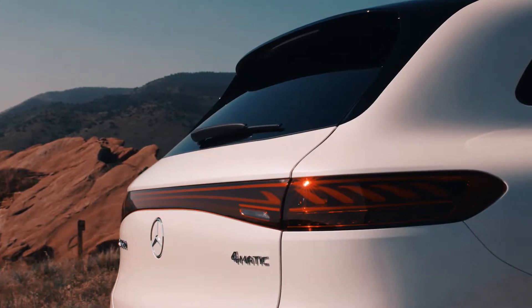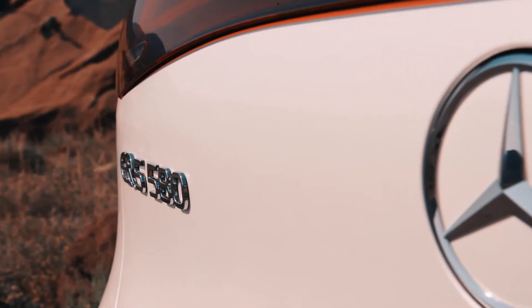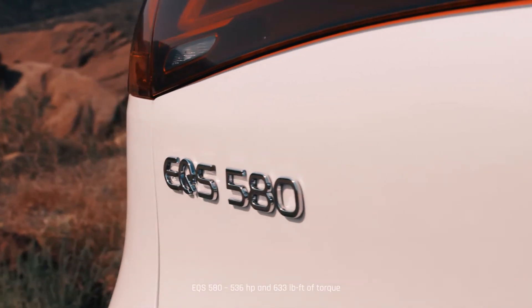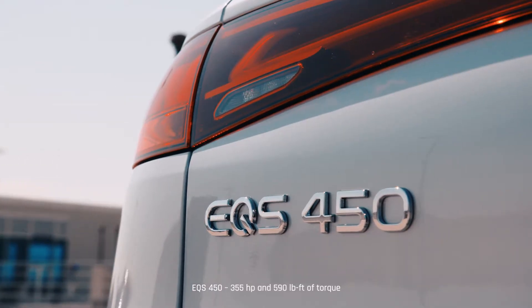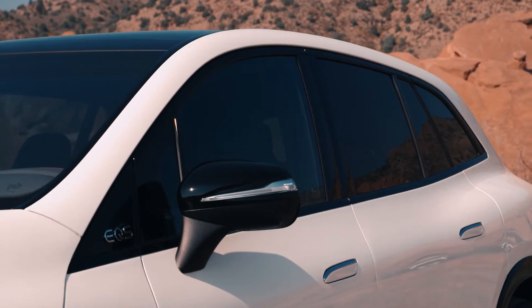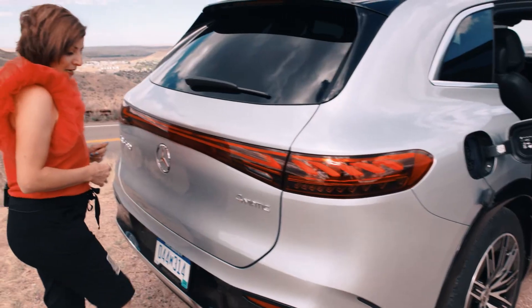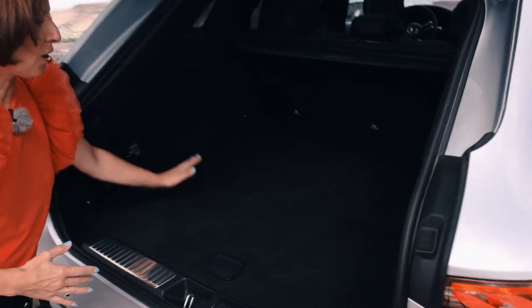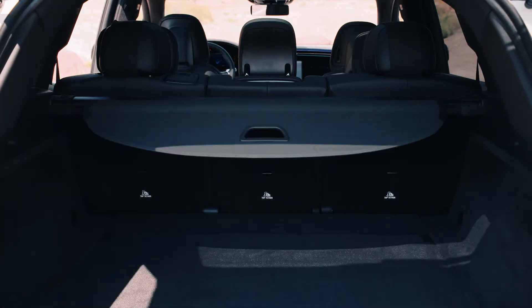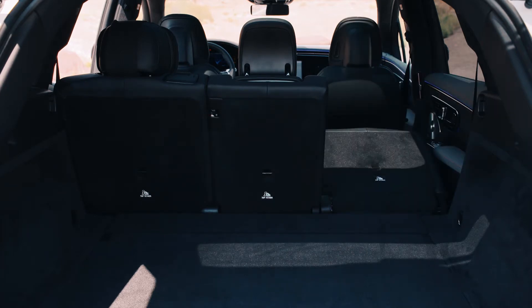Along the back, you have the signature lighting here — it's an LED bar that runs across the big pointed star. The badging here: this is the EQS 580 4MATIC, the top trim. In Canada, we'll have a lower trim that's also a 4MATIC. The design is very clean, very simplistic, with lots of crisp lines. I can kick underneath the bumper and it reveals a very large cargo area. This will come in two versions: the two-row with seating for five, or three rows with seating for up to seven people.